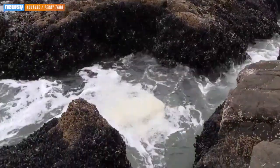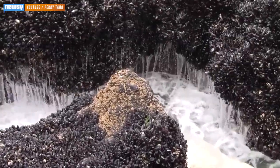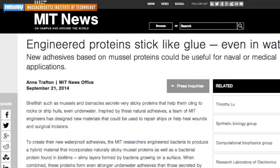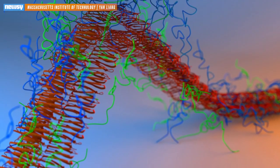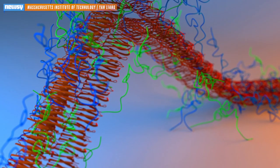The engineers were specifically interested in the mollusks' ability to attach themselves super tightly to things underwater, and that led them to investigate. The engineers identified proteins that let the mussels stick, then engineered a bacteria that mixed those proteins with some other bacterial proteins, resulting in an even stickier adhesive than the ones the mussels themselves produce.